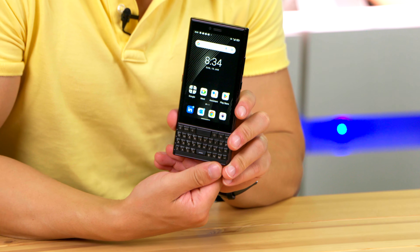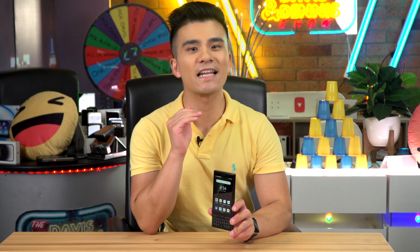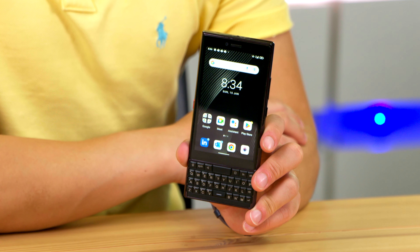Do you want to buy a phone with a physical keyboard in 2023? Welcome to your only option. This is the Unihertz Titan Slim, the latest phone in the fabled Titan line. Let's see if it's any good.